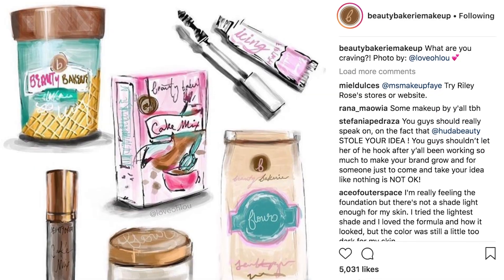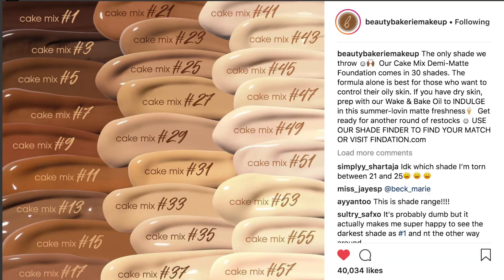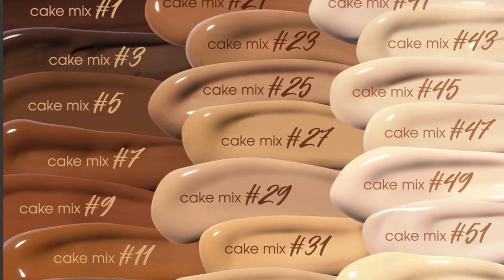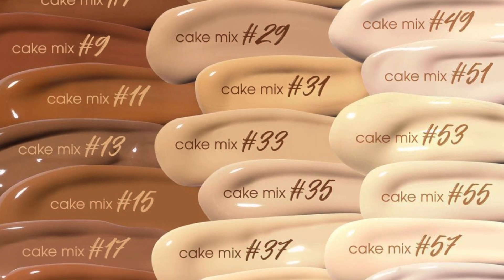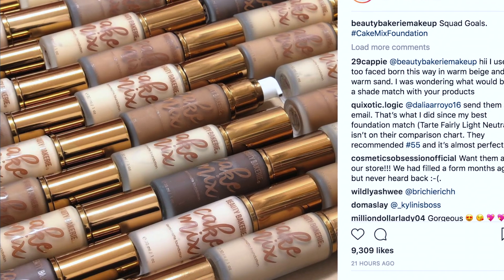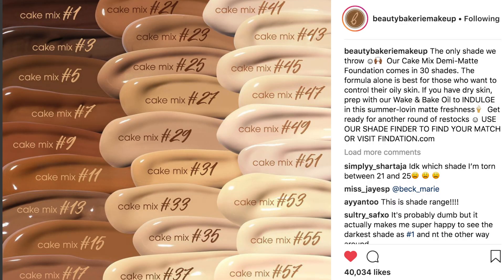Beauty Bakery! Hello, sunshine. Beauty Bakery came out with their Cake Mix Demi Matte Foundation. Guess what? It comes out in 59 shades, with the deepest shade being number one. I loved that — when it comes to foundations, they always start with the lightest, so I appreciated that. I will absolutely get it. I'm so excited to try their formula and see how it sits on the skin, and when I do get it, I will do a tutorial for you guys.